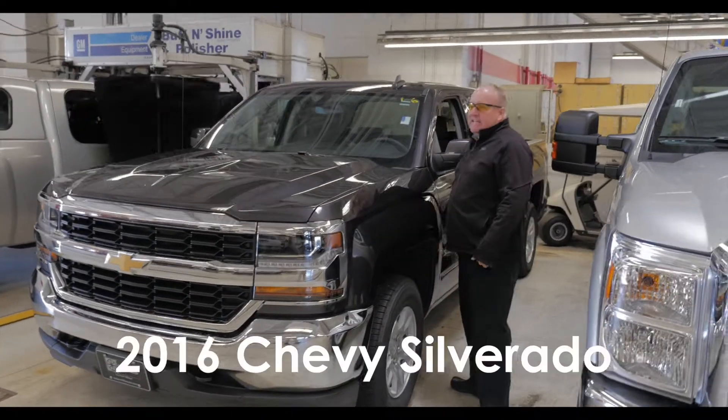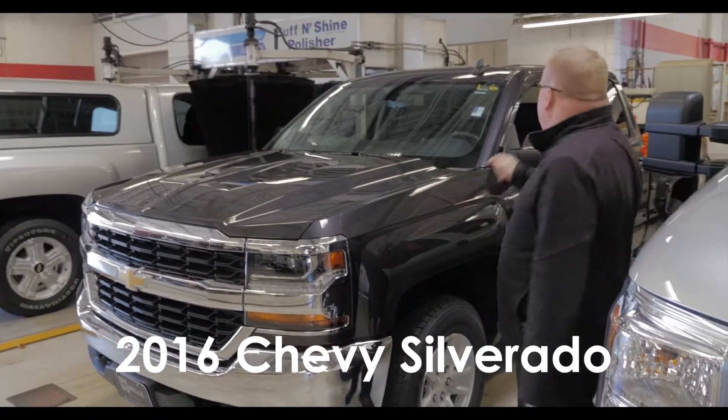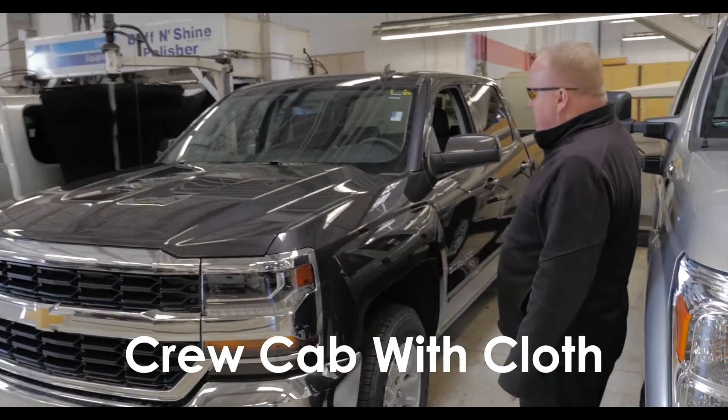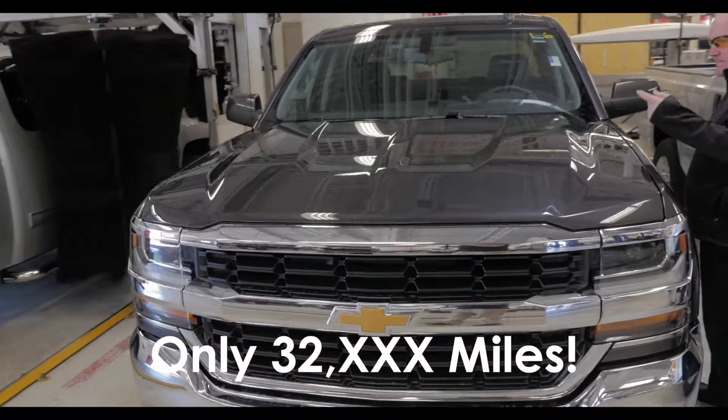2A170124 is a 2016 Chevrolet Silverado crew cab, cloth, 32,000 miles, excellent shape.